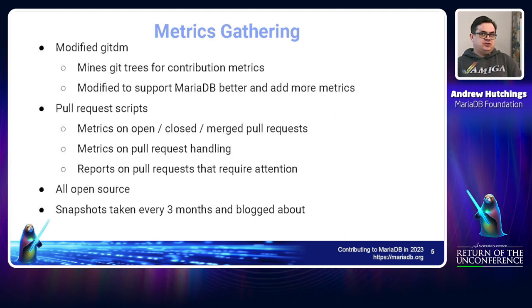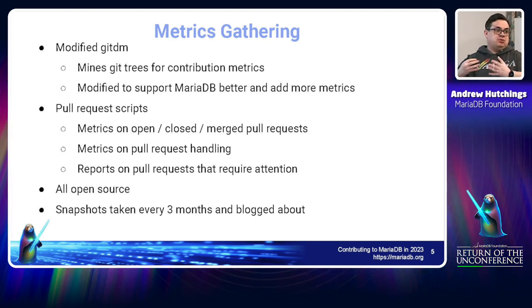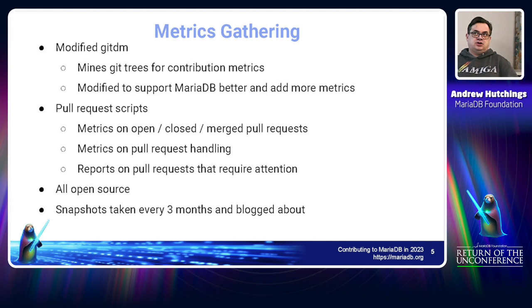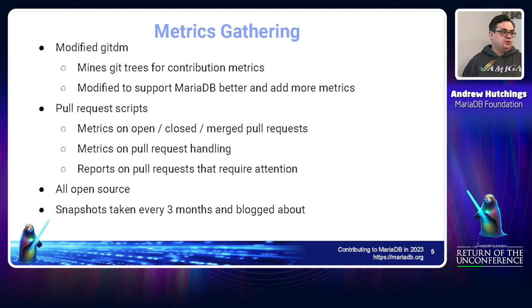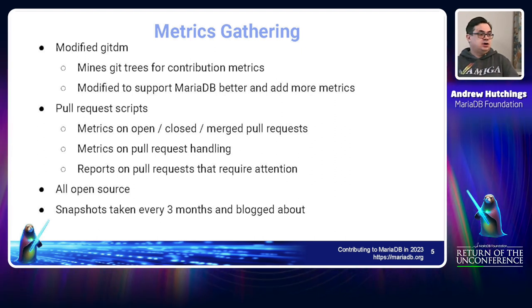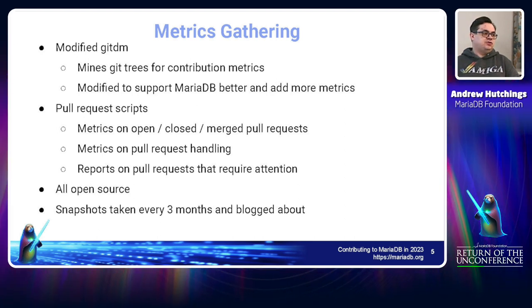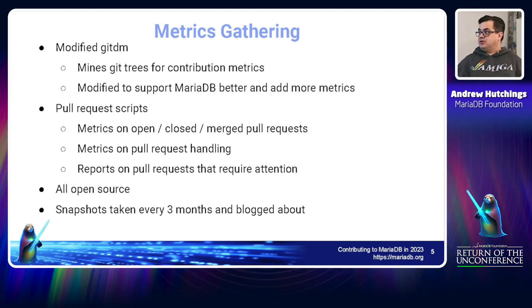I've made it easy to process the data once you've got it from the API, so adding more processing features is straightforward — something we could definitely extend. The reporting was only added in the last two months and the extended pull request metrics gathering is all new. Feel free to open Jira tickets in the MDBF Jira if there's anything extra you think is needed. The CSV output files from the latest run will be published in the next few days as soon as I finish the blog post. Snapshots are published every three months.